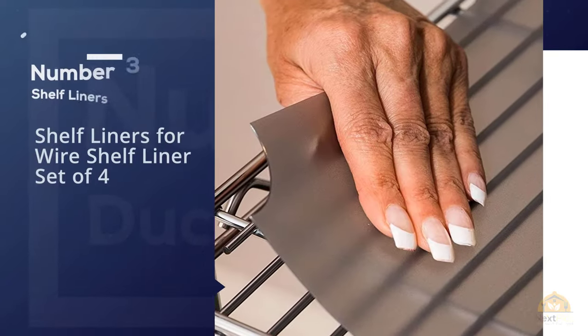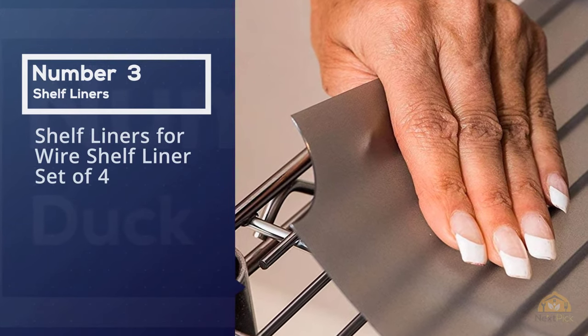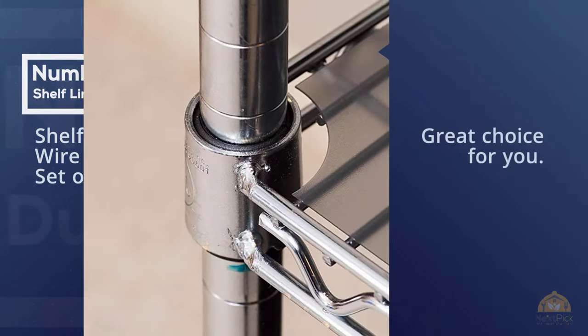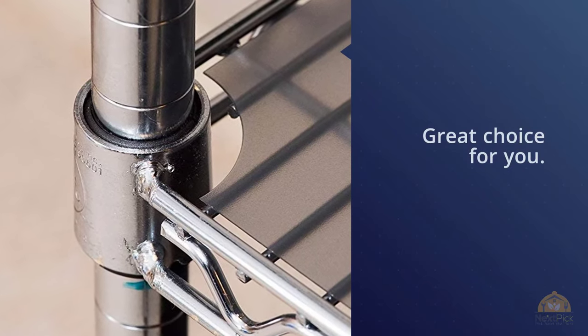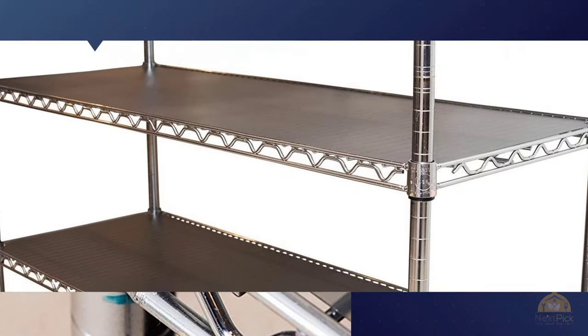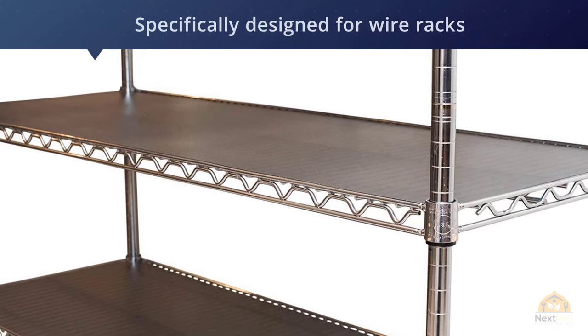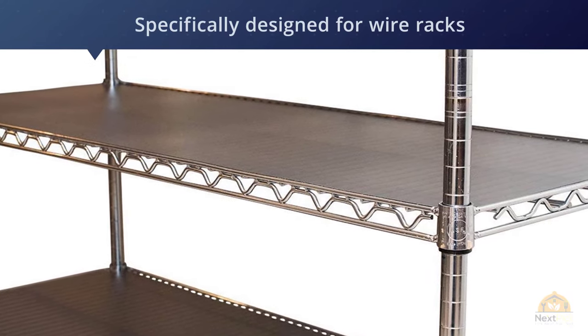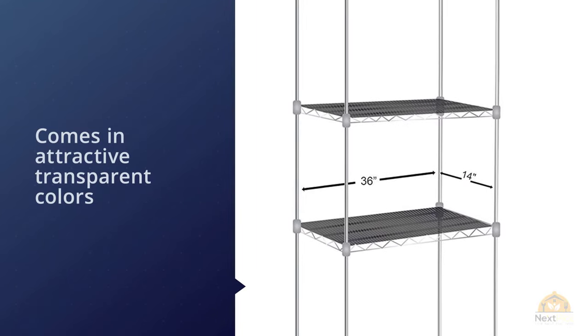Number 3. Shelf Liners for Wire Shelf — Set of 4. If you have trouble with small and slim objects slipping through the slits in your wire racks and shelves, this shelf liner from Sterling is a great choice. It's specifically designed for wire racks and comes in attractive transparent colors that add style and beauty to any plain-looking wire shelf. The liner is also waterproof, meaning any liquid spills can be easily wiped away and cleaned.